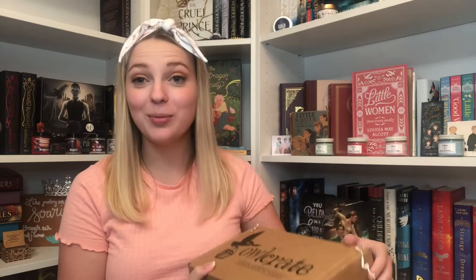Let's open up Owlcrate next — this is the August Owlcrate. I was going to do a comparison between three of my book boxes since they all have the same book, but two are very delayed so that's not possible. Here's what it looks like on top and our spoiler card. The very first thing I'm pulling out is a little star jar full of what looks like push pins — definitely handy, and I like the little star jar.